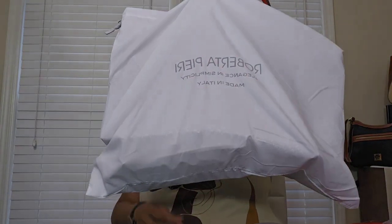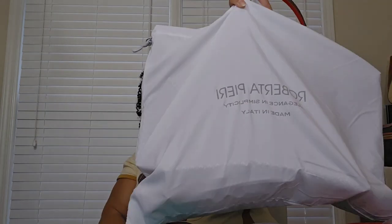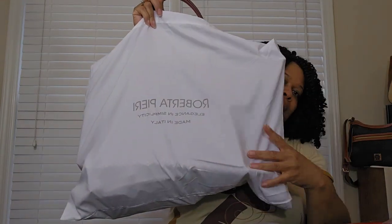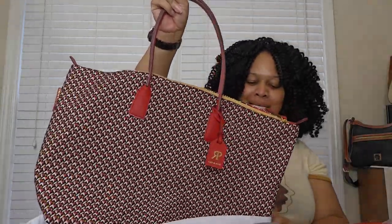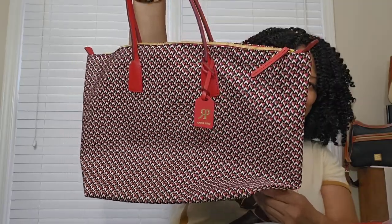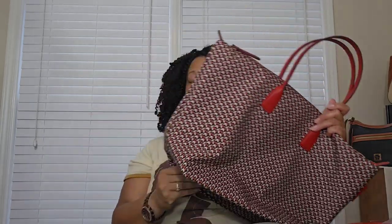So I decided to take another stab at it, and yes, that is another Roberta Pierre bag. This one is in the ruby — or rubine — color, which is red. Same bag, but this is the big mama. And you know how I feel about a big mama bag. I'm going to take everything from the smaller Tatami tote and put it in this one.